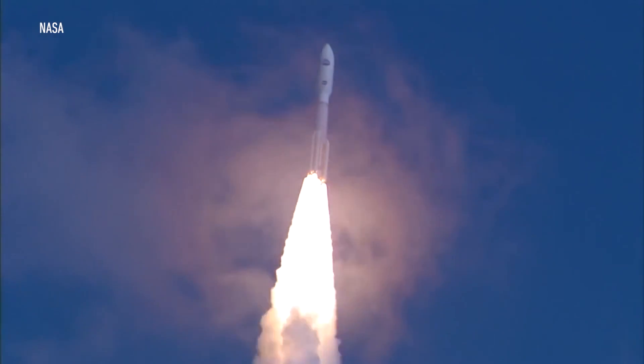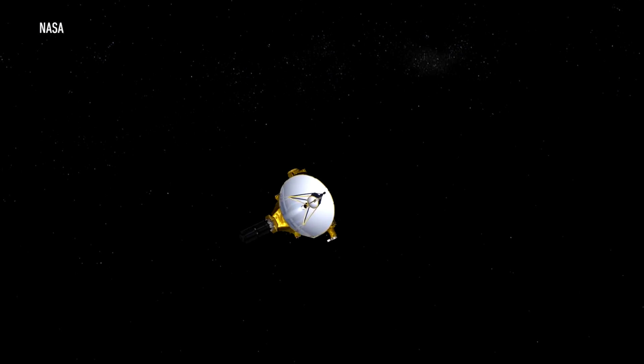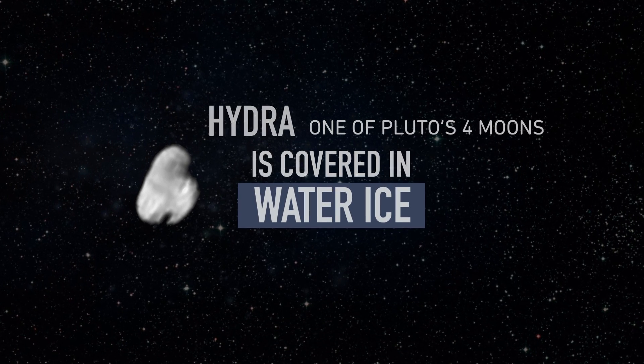This is Alan Stern, the project leader of the New Horizons mission, which flew by Pluto on July 14, 2015. It marked the first time a vehicle had ever visited the dwarf planet. And nearly a year later, the mission is still giving us crazy amounts of detail about the tiny world at the edge of our solar system.